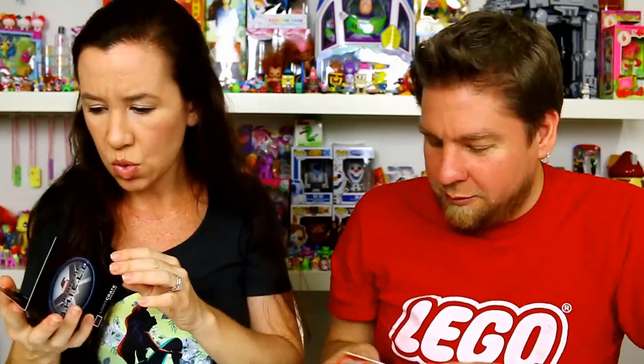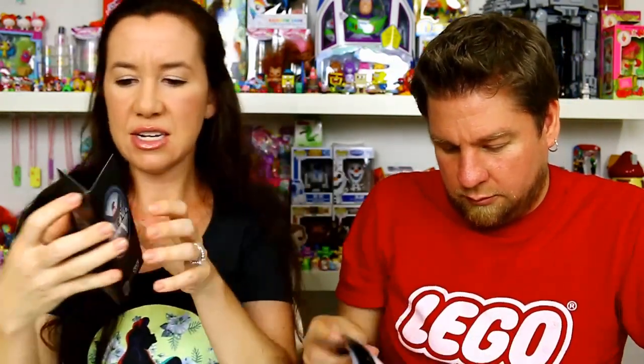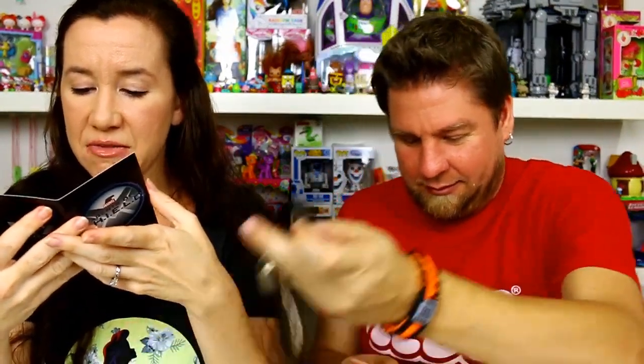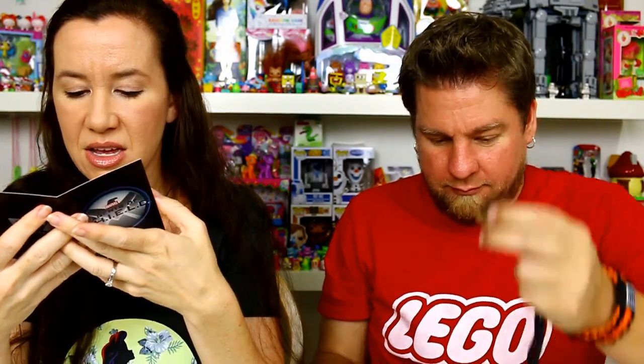Oh, it says Marvel on it — Marvel Agents of Shield! It's based off the TV show. Oh wow, so it's the Agents of Shield lanyard. It's a Loot Crate exclusive Marvel's Agents of Shield lanyard — certificate of authenticity, official prop replica. 'This certifies that the accompanying collectible is an authentic replica produced by EFX under official license.' So it's like their agent badge — really cool. It's real nice plastic with the logo on it, and it even has a code you can scan.